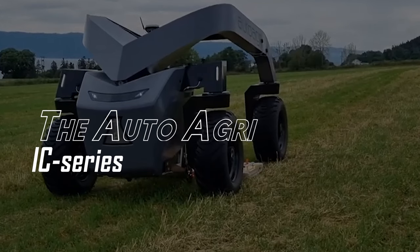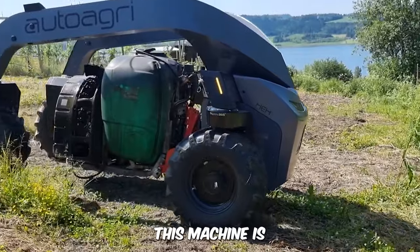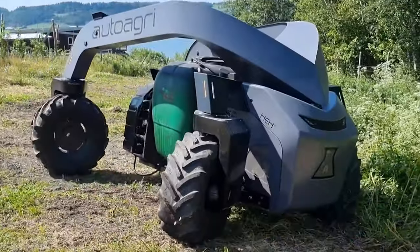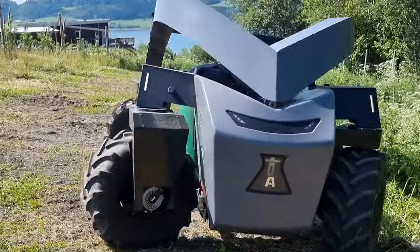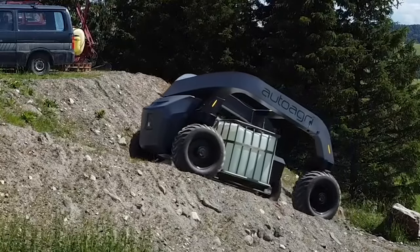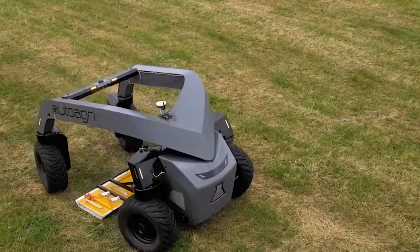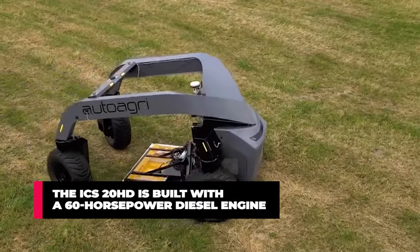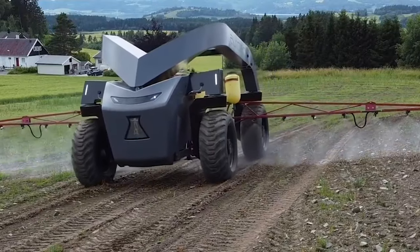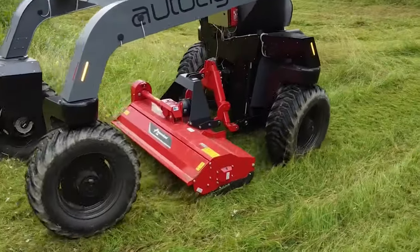The AutoAgri IC Series. This machine is one of the most versatile implement carriers in agriculture. It's lightweight to avoid soil compaction, utilizing lithium batteries to reduce carbon footprints, and can carry implements of up to 2,000 kilograms. The ICS-20HD is built with a 60-horsepower diesel engine, and the machine can perform on any landscape and works autonomously.